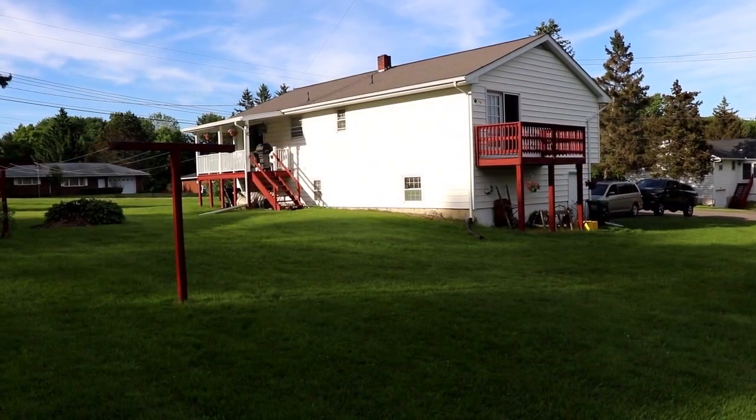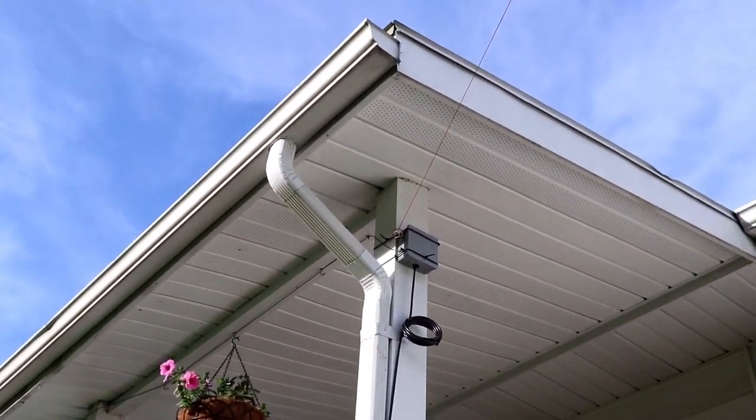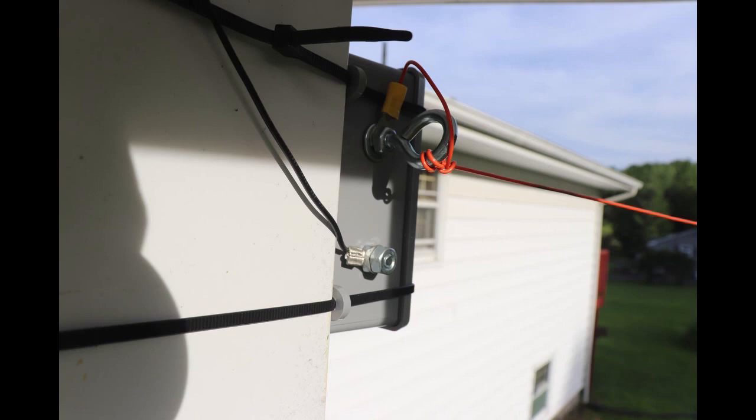I also made several videos at my father-in-law's house in upstate New York. He has more space, but since we're there intermittently, I haven't put up anything permanent.